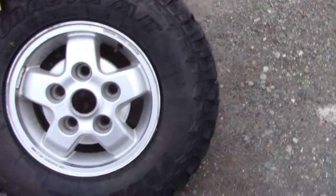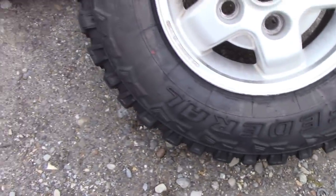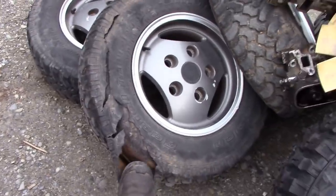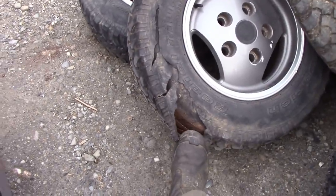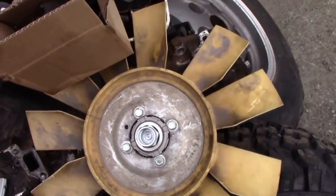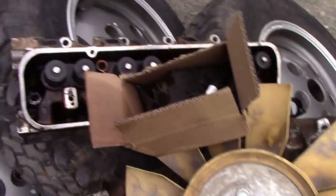Those would be nice winter tyres, I suppose. However, we can't use them here in Quebec because they haven't got the mountain snowflake marked on them. Looks like this has had a puncture at some time — a little bit damaged, so that's scrap. There's a brand new viscous fan on there.